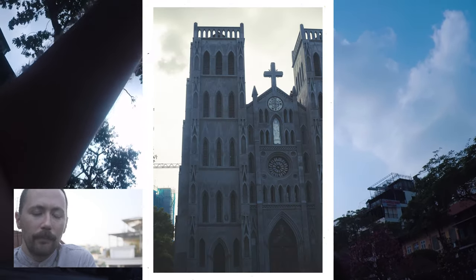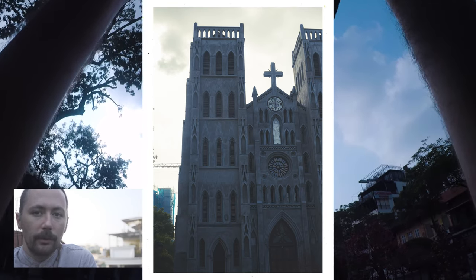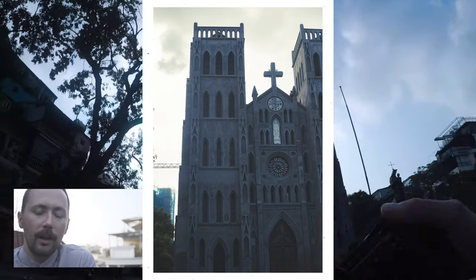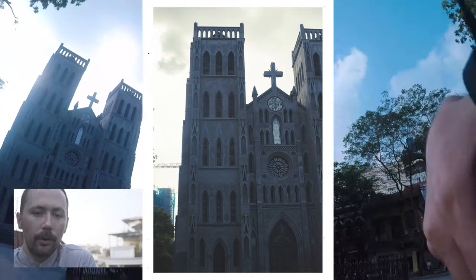This is a cathedral, the largest in Hanoi. It was the site of the Royal Pagoda, which was one of the largest pagodas in all of Southeast Asia at the time. When the French took over, they destroyed it, took all of the gold — it was apparently covered in gold — and built this cathedral on top of it.